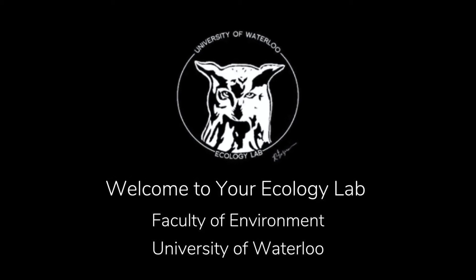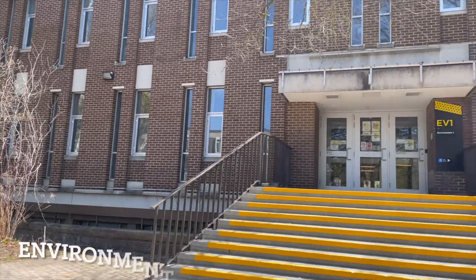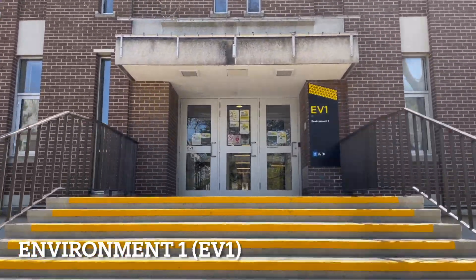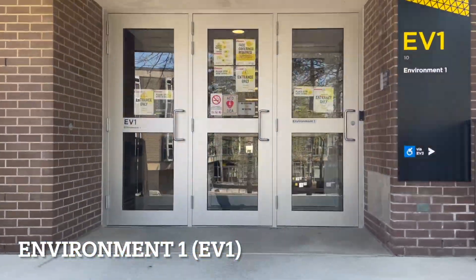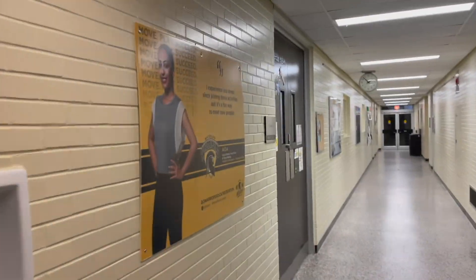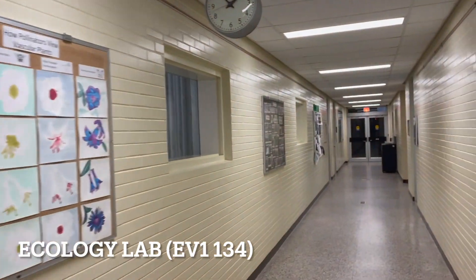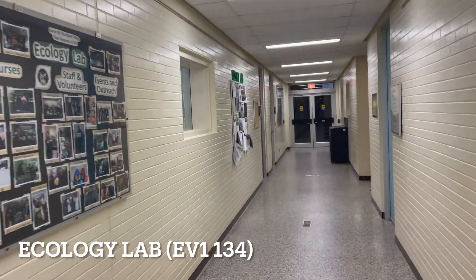Hello! Today we are going to take you on a tour of your lab, the Ecology Lab. Located on the ground floor of the Environment 1 building, the Faculty of Environment Ecology Lab is the go-to teaching facility for environment students. We support all things ecology and we're your one-stop shop for both lab and field support.